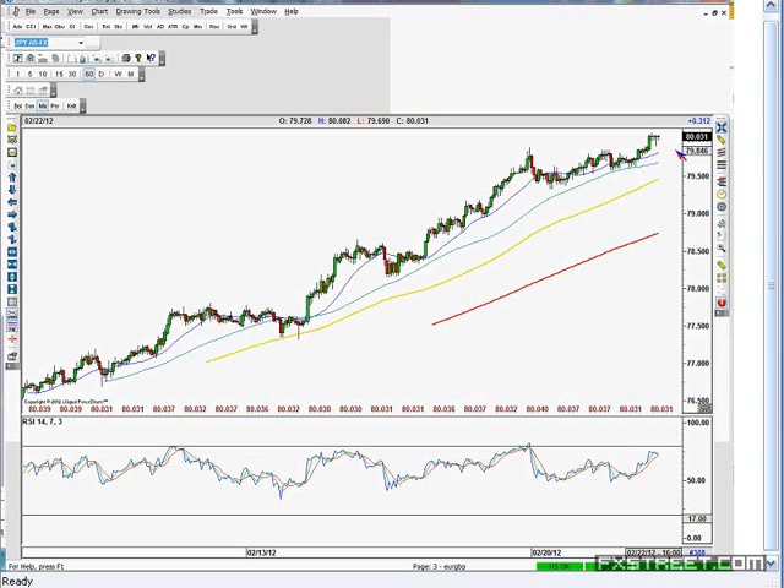Obviously, the big risk for dollar yen, as always, is going to be what's going on in Europe. It seems like we've got over the near-term hurdle, but there are still plenty of other hurdles. Still a lot of people calling for the eurozone to break up by the end of the year. That's not our base case, but the fact that it's out there means you do have to pay attention to it. So further down the line, we think that could be more of a risk.